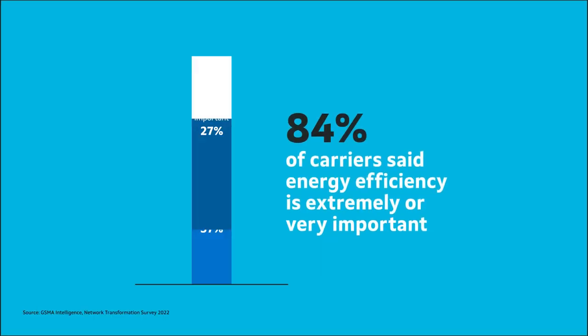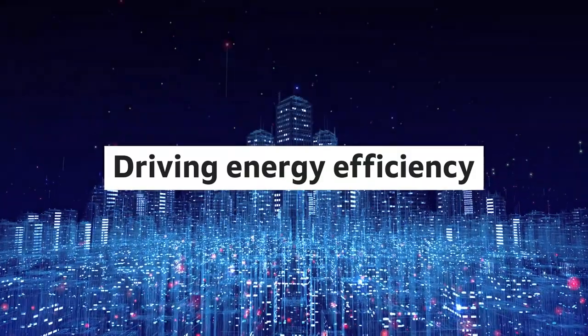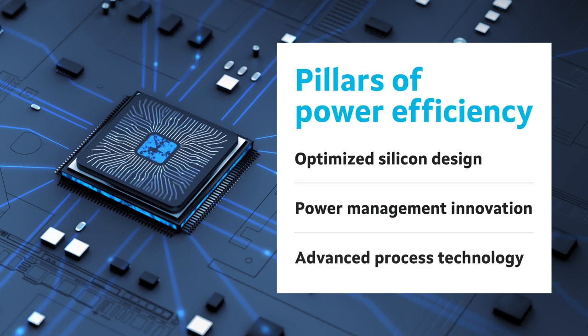As a result, mobile carriers consider energy efficiency the most important factor in network transformation. To meet these needs, Marvell products achieve power efficiency through optimized silicon design, power management innovation, and advanced process technology.